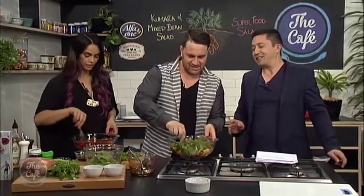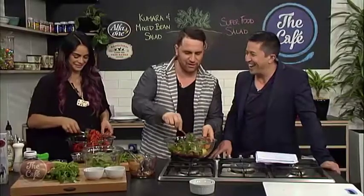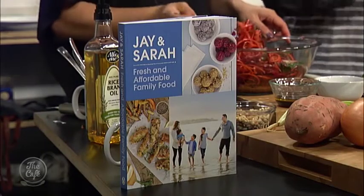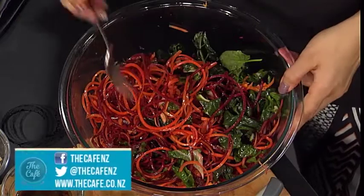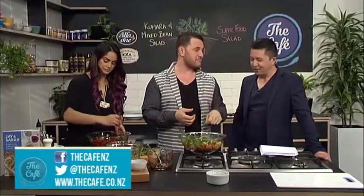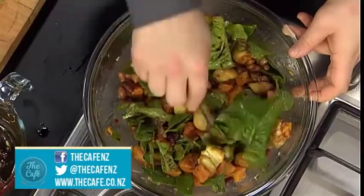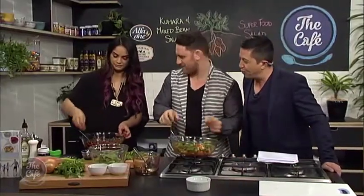When you guys are coming up with these salads, is it trial and error? Totally mate, trial and error. And the book is obviously full of these sorts of recipes. What else have you got in it? We've got everything — family dinners, lunches, good desserts, some clean desserts as well, breakfasts. We've got a whole chapter dedicated to salads. Easy, fresh and affordable family food on a budget. For these two recipes you can go to thecafe.co.nz.